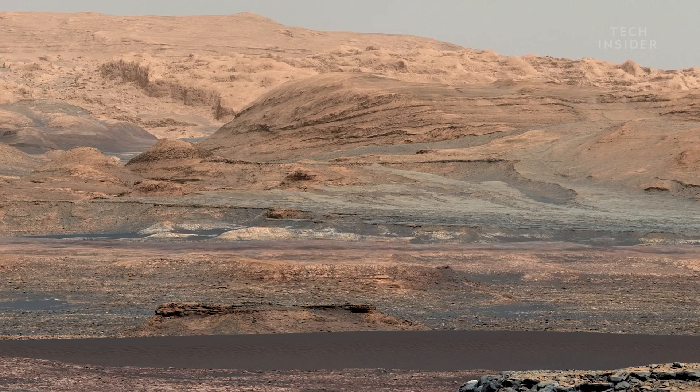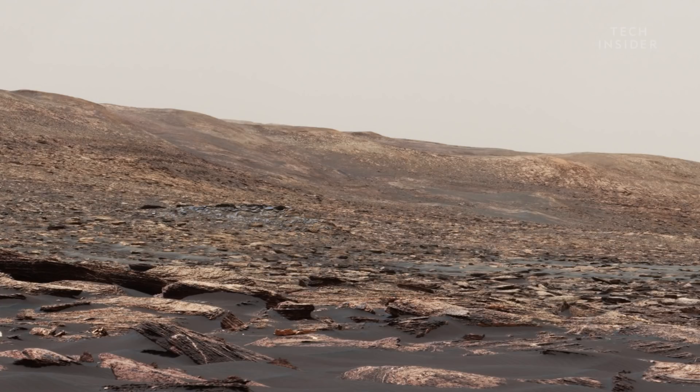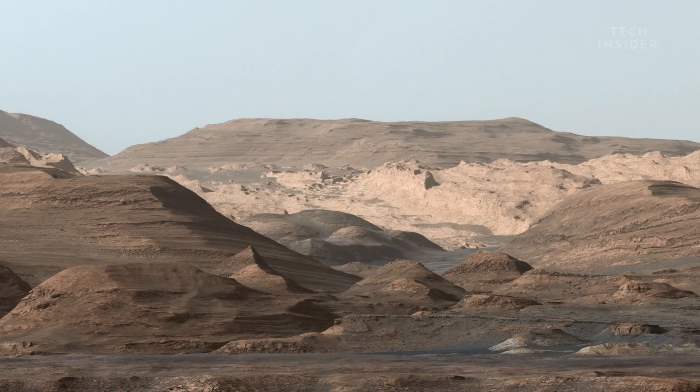Mars is a desolate desert pretty much no matter where you look. It's not like there are any oceans or snow-capped mountains to help us decide where to settle down. But that hasn't stopped this guy from trying to figure it out.